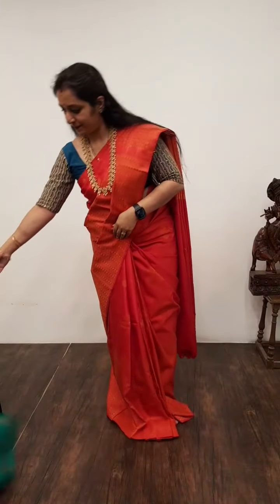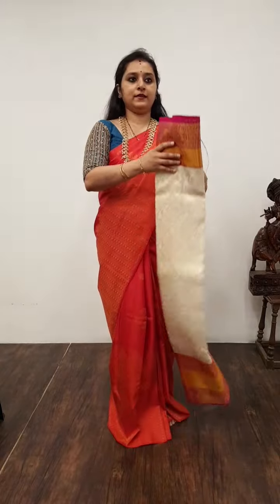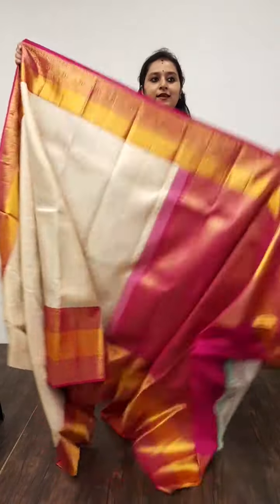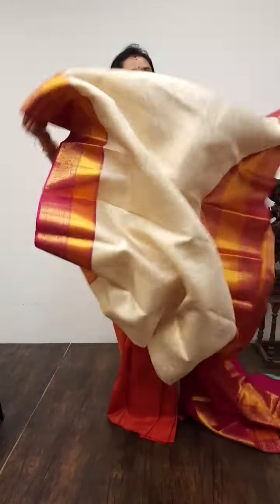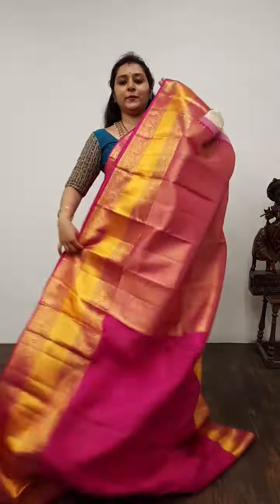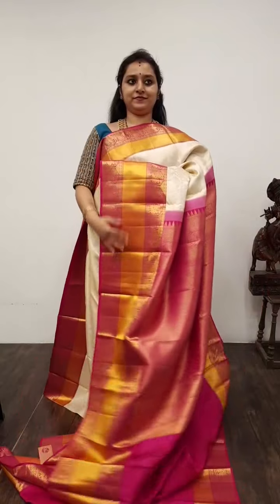Moving on to Saree No. 31, priced at 15,650. This is a cream with pink combination. The whole body has beautiful zari bhutas; extremely rich borders in pink and orange combination. The borders of the saree have peacocks. A very pretty zari pallu in pink, and a plain pink colour blouse. Very rich saree. Saree No. 31, priced at 15,650.